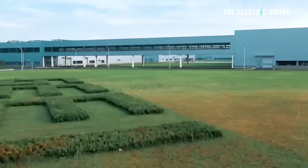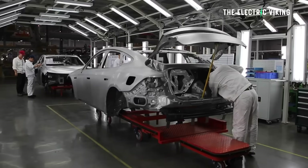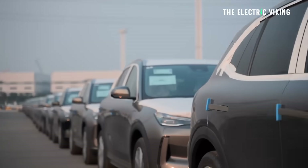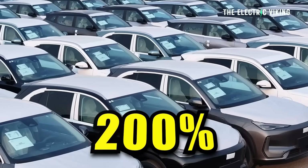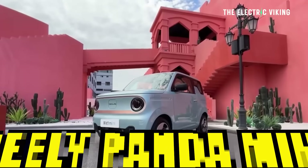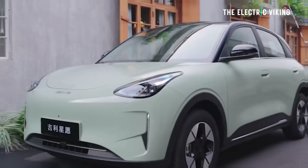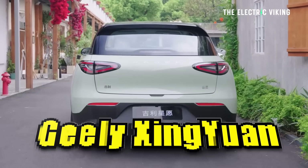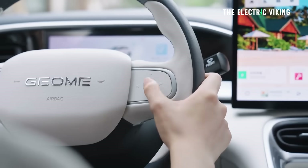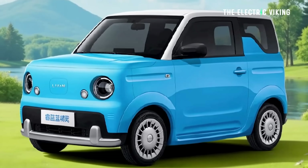Geely is actually the fastest-growing large car company in the world this year. Xpeng is growing faster, but among big car companies, Geely leads the pace. Most of that comes from Geely's EV sales being up more than 200% this year, focusing on more affordable models like the Panda Mini and the Xing Yuan, which is actually the best-selling EV in China this year. This new car will help Geely continue increasing its EV sales.